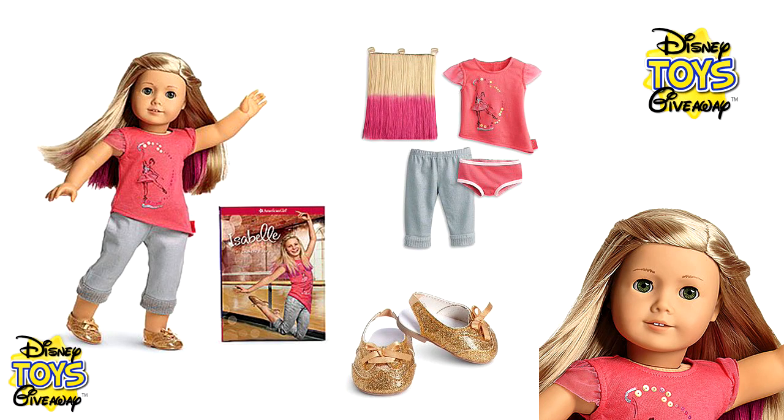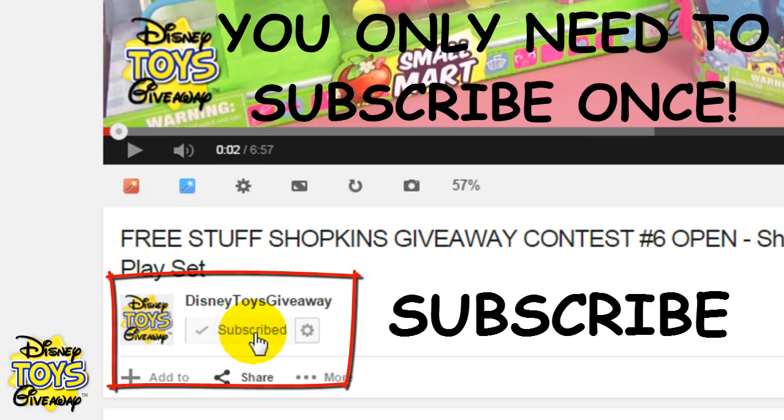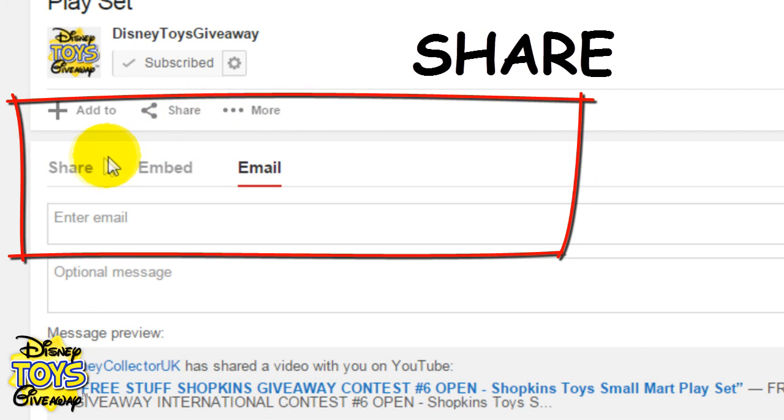Hi guys and welcome to Disney Toys Giveaway, the only channel on YouTube that gives away all the toys we show in our videos for free. To enter this free toy giveaway all you have to do is subscribe to our channel by clicking on the subscribe button, like the video by clicking on the thumbs up icon, and share the video with everyone you know by clicking on the share tab.